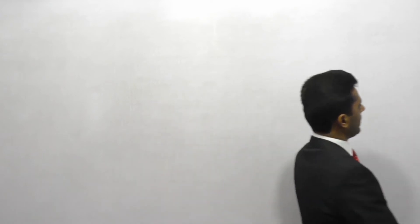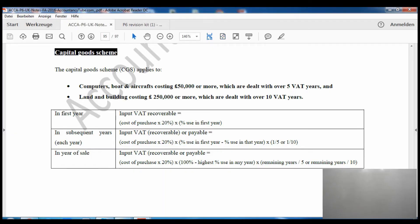Likewise for computers, aircraft, or boats — whatever the value is, we take the value multiplied by the percentage of use in that year, and that will be the amount we can claim. There is a different calculation for subsequent years and a different one for the last year. We will now see with the help of notes how to calculate the capital goods scheme, and we will look at one past exam paper as well.